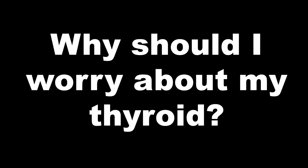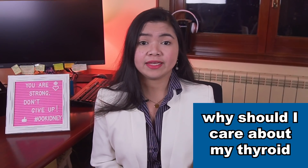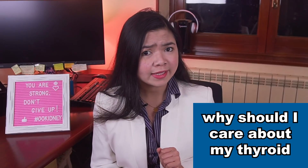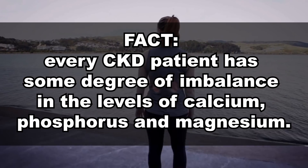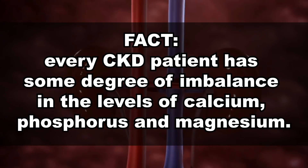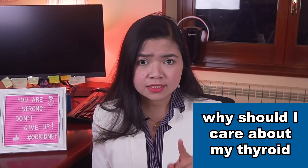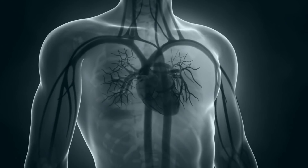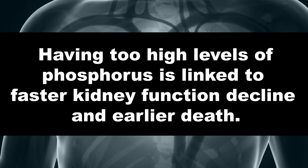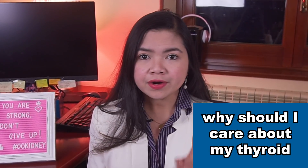Now you may think, but my thyroid works — why should I worry about that? Well, if you have CKD, your thyroid is not working like that of someone with healthy kidneys, and I don't need to see your medical records to say that. Every single kidney disease patient has some degree of imbalance in the levels of calcium, phosphorus and magnesium — every single one, and those in the advanced stages are usually worse. This imbalance directly causes damage to vessels, heart and to the kidneys. Having too high levels of phosphorus, for example, is linked to faster kidney function decline and earlier death.